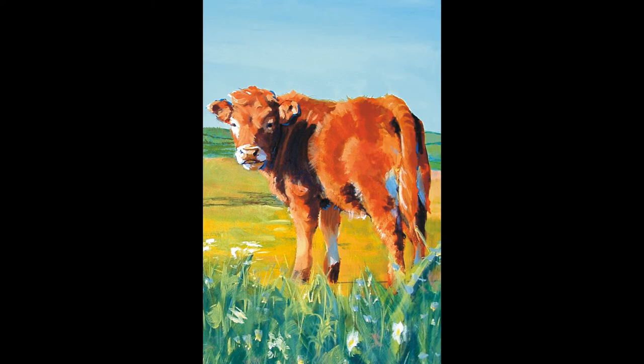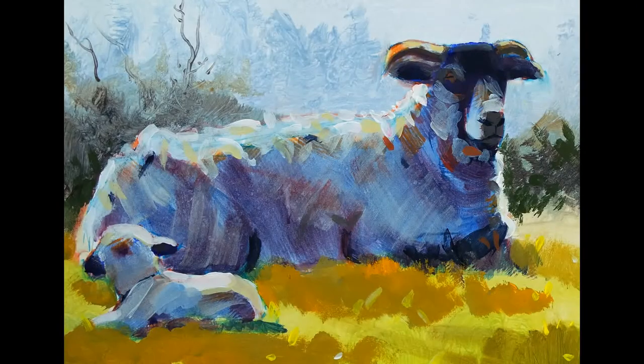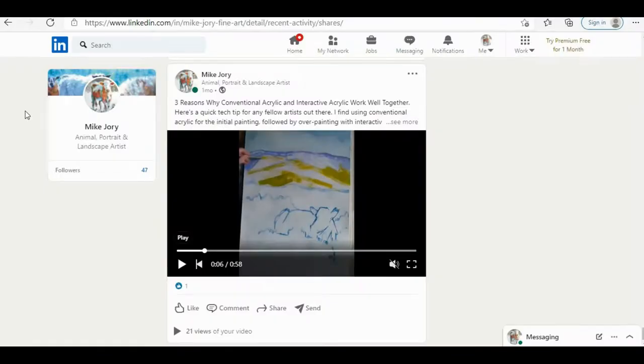Hi, everyone. I'm Mike. I'm an animal portrait and landscape artist from the UK. And in this video, I'm going to take you through the first episode in my journey on using LinkedIn to help promote and market my artwork.